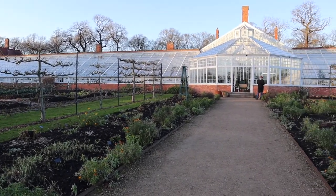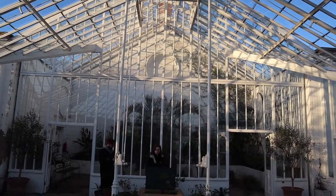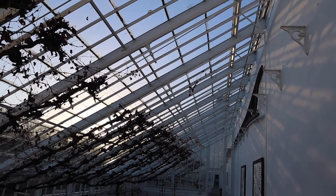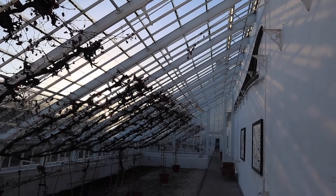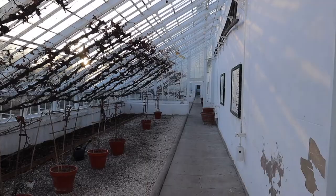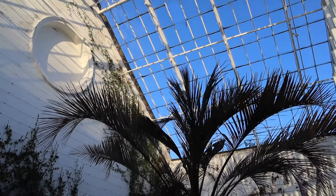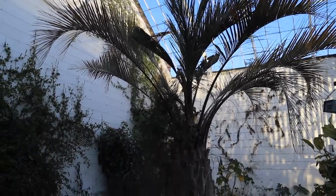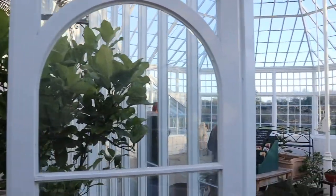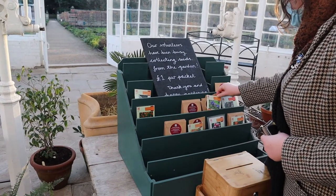What an incredible greenhouse! It just keeps going! You can even purchase some seeds collected from the garden.